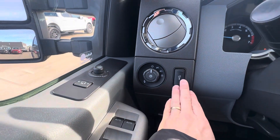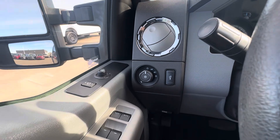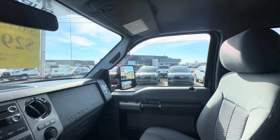Headlight controls on the left. Control the brightness for the cluster using that dial here. Automatic up-down for your driver and passenger window.